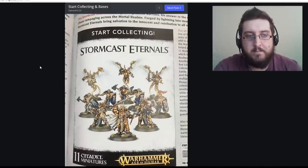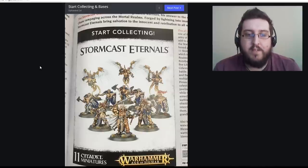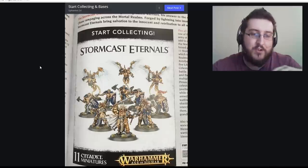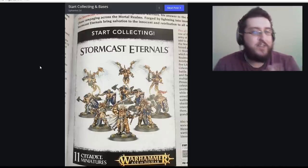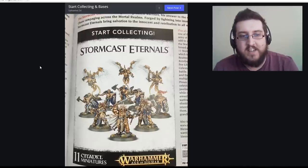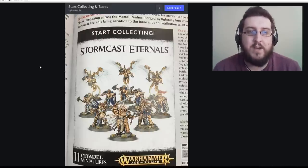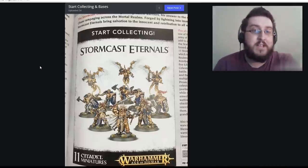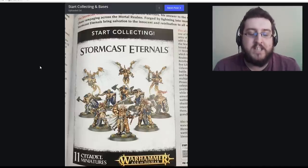The Stormcast Eternals Start Collecting comes with the Lord Celestant at the front — whose cloak can send hammers flying — two Retributors with big hammers, five Liberators, and three Prosecutors with hammers to fling at enemies. Importantly, especially within the Prosecutor set, they've given you options to give them different weapons, so you can bring in more specialized stuff.